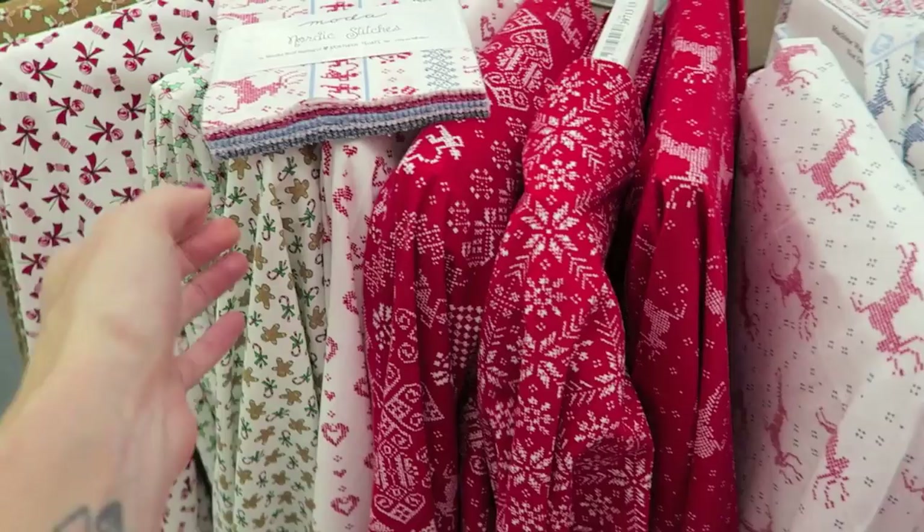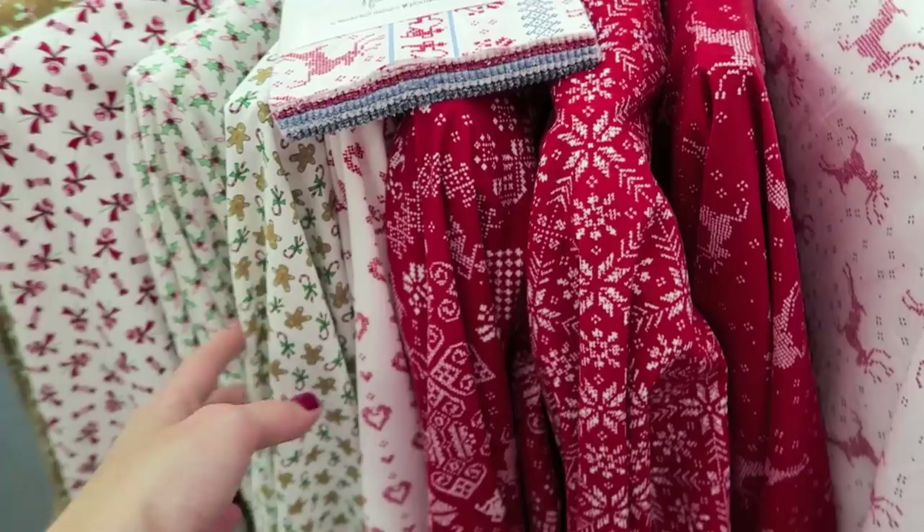So I'm really liking these prints. It's called the Nordic Stitches. There's like different colors and all that. It reminds me of a Christmas sweater.